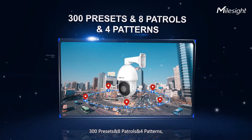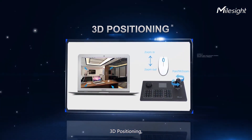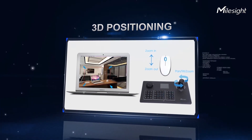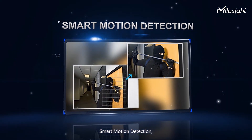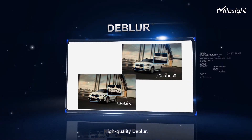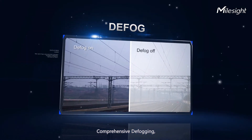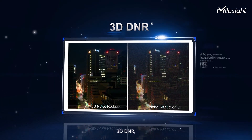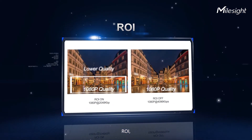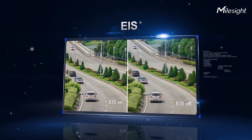300 presets, 8 patrols, and 4 patterns. 3D positioning, smart motion detection, high-quality de-warpler, comprehensive defogging, 3D DNR, ROI, EIS, and SIP — Milesight AI PTZ series amazes you in every detail.